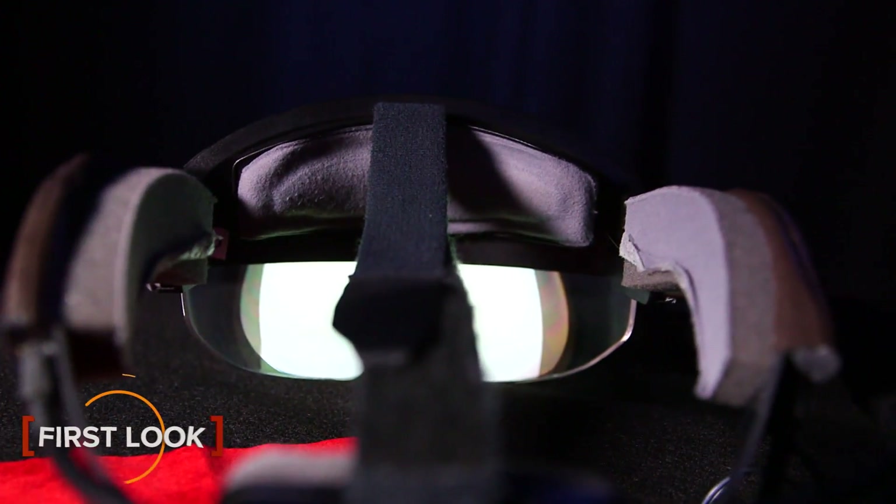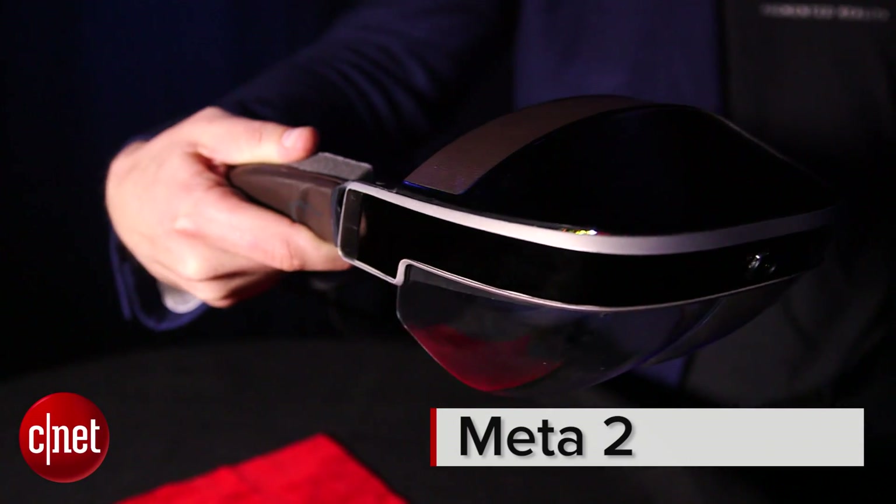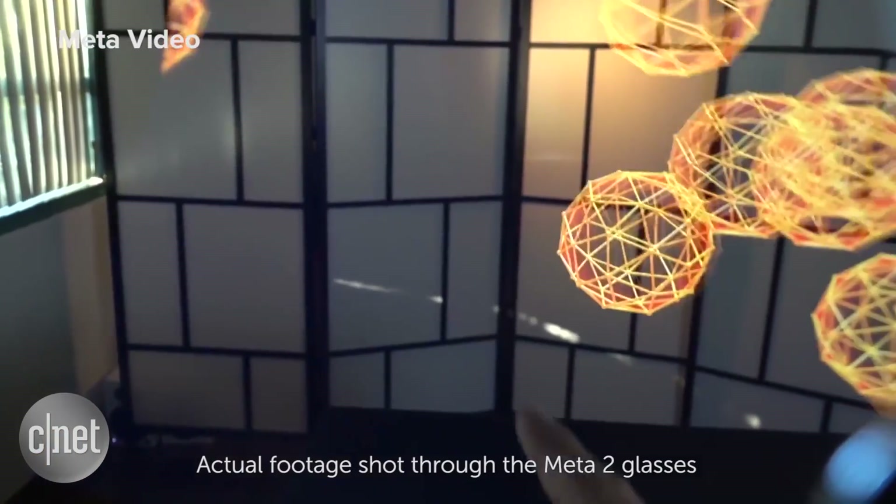Augmented reality hasn't hit its killer point yet, but companies are trying. The Meta 2, much like Microsoft HoloLens, wants to project hologram-like images in front of your face to interact with.